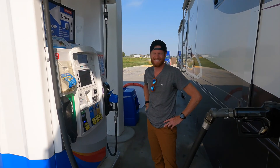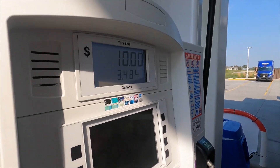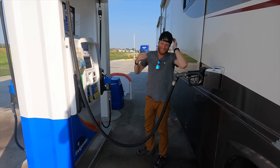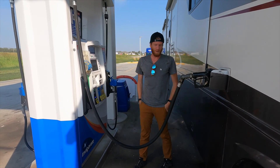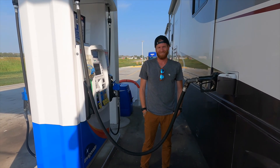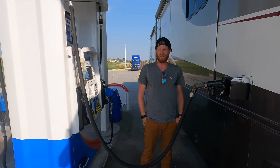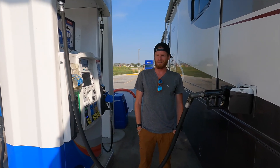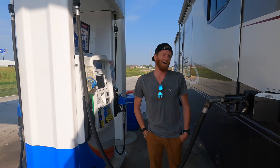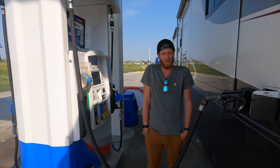Day two, stop two. We stopped east of Kansas City because we found diesel for $2.86 — getting all the cheap gas we can before we're fully into the East Coast. Kansas City wasn't that bad. The I-70 was at times one lane, which is weird. I didn't design the interstate system, so what do I do?